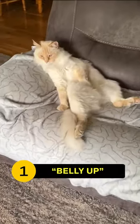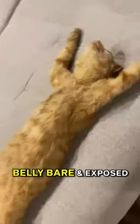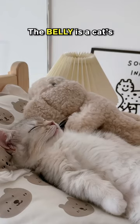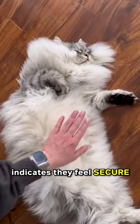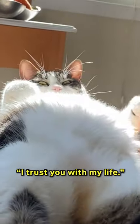Number 1: Belly up posture. This is when a cat lays on its back, all four paws up in the air, belly bare and exposed. This position is a symbol of ultimate trust. The belly is a cat's most vulnerable area, and exposing it indicates they feel secure in their environment. It's the equivalent of them saying, 'I trust you with my life.'